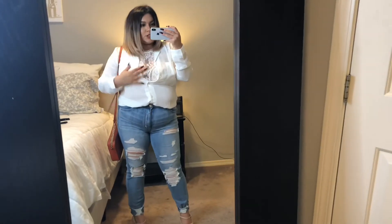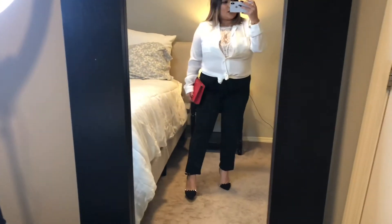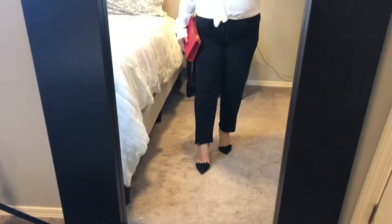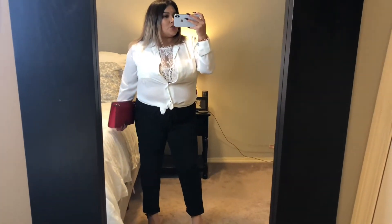I got this bralette from Victoria's Secret and you can actually unbutton the blouse quite low — I wouldn't suggest doing this with anything but a bralette. I went ahead and dressed up this look with some Mary Jane Mark Fisher leather shoes. I went and dressed up the blouse a little bit with a red clutch, some pumps, and some black higher-waisted trousers.